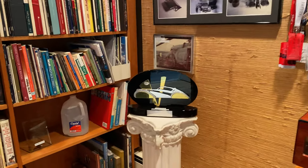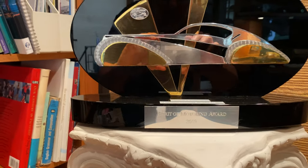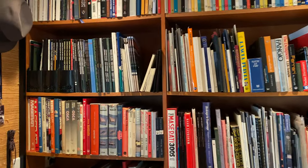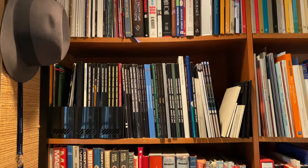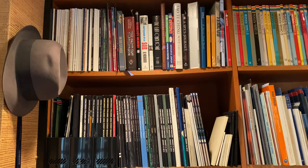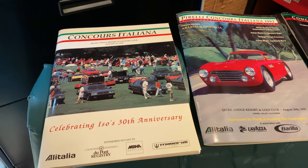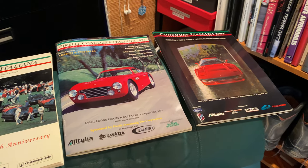And over here is my library. Here's my trophy that I got last year at the La Jolla Concours — the Spirit of Driving Award, presented to me and my Daytona. It was a nice surprise. And the library, of course, has all the Concorso Italiano programs dating back to the early days. Here are some copies of the very early programs — 1992, '93, and '94. Very rare programs.